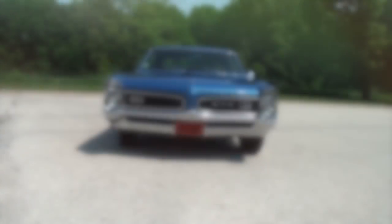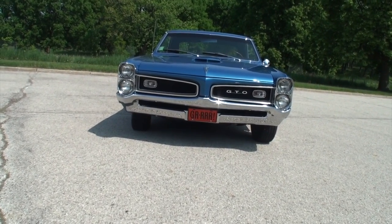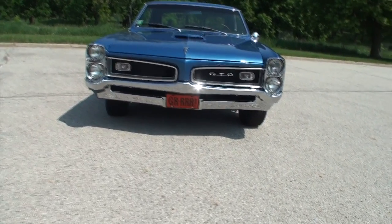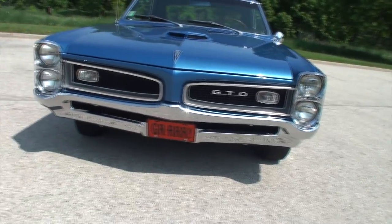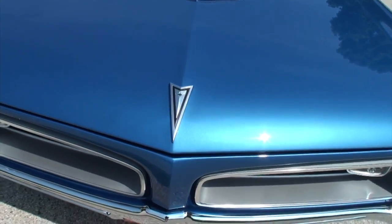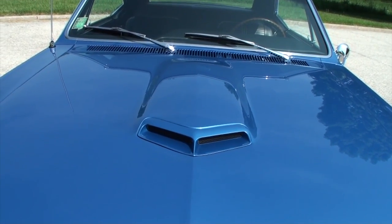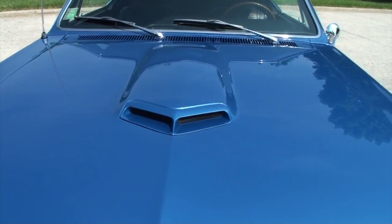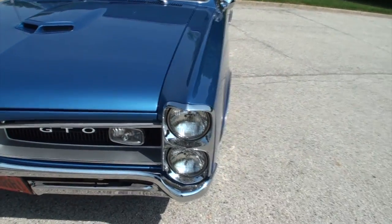We're going to turn this one around so we can take a look at the front and under the hood. Here we have the front end — you would look for that GTO badge right in the grille back in the day, because you knew it was the fast one. You've got the perfect badge and the hood scoop with just the right amount of bulge. Let's open it up — the stacked headlights, absolutely.